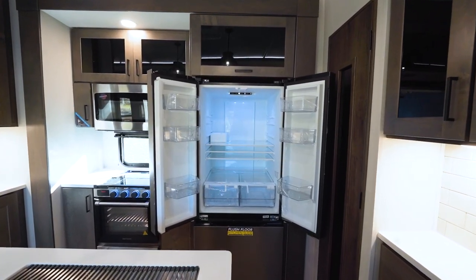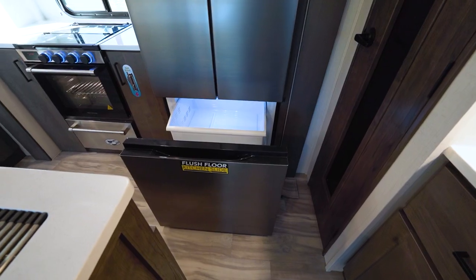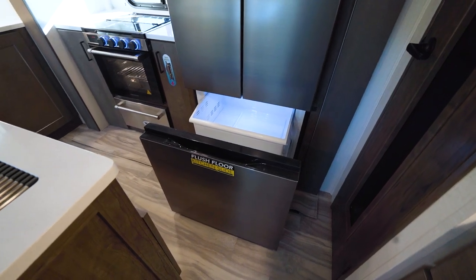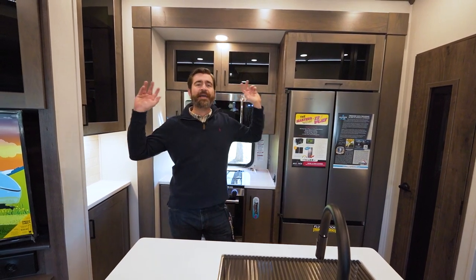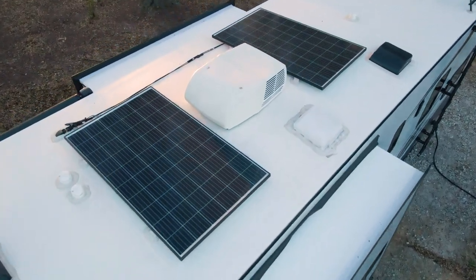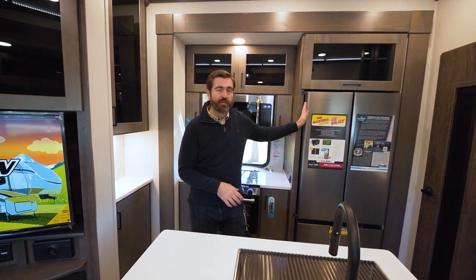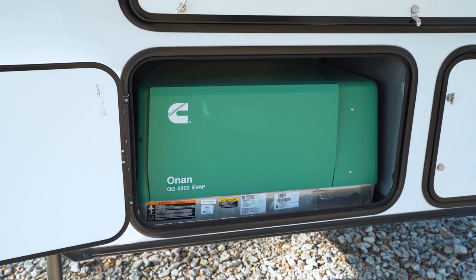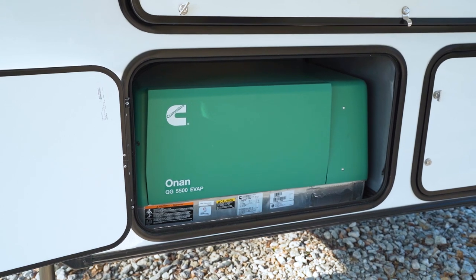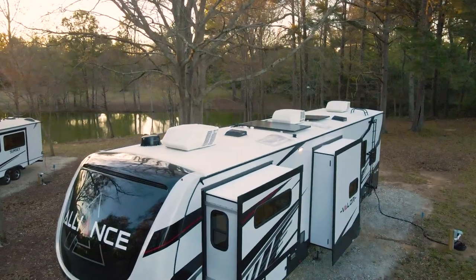We've got an Everchill refrigerator that's huge — a 17 cubic foot 12-volt refrigerator tied into the inverter system. Because this unit has a 100 amp hour lithium battery and two gigantic solar panels on the roof, we're going to be able to run a whole lot of stuff on battery power alone, which means you can boondock longer. If you start to run low on lithium power, you can fire up the generator — this one is optioned with a 5,500 watt Onan Quiet Gas generator, which will power the whole thing including the three air conditioners on the roof.